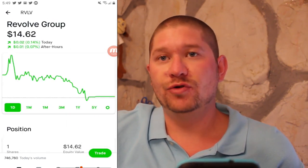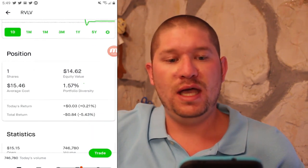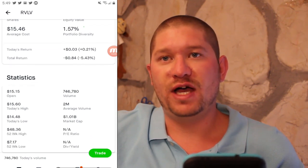I also own Revolve Group or RVLV. Currently at $14.62, I have one share at $15.46 for a total return of negative 5.5%.